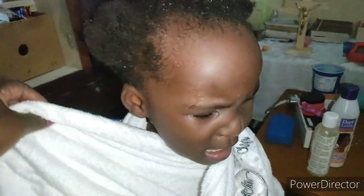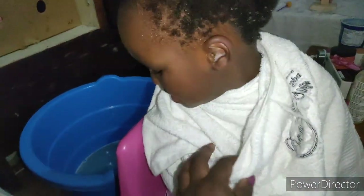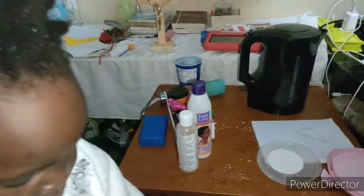Hi guys, today I'm going to show you how I wash my baby girl in my single room. This is the basin. I wash her with my three-year-old, and now I want to wash her hair. She's complaining so much.